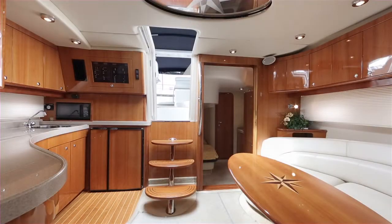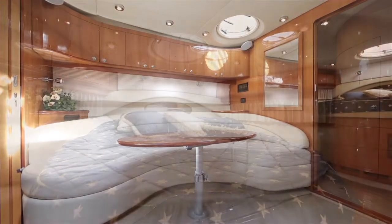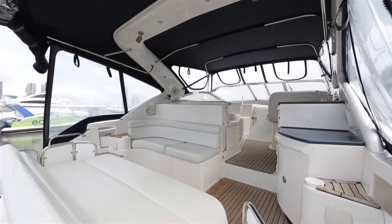From the moment you step aboard this 44-foot Regal sports cruiser, you are walking into luxury. White leather couches, hand-crafted timber cabinetry, and loads of room for entertaining.